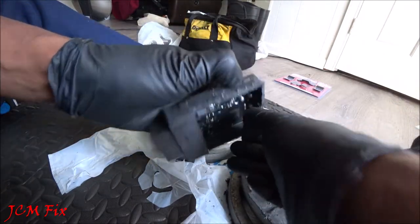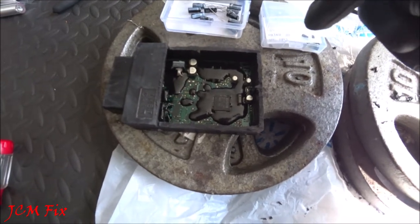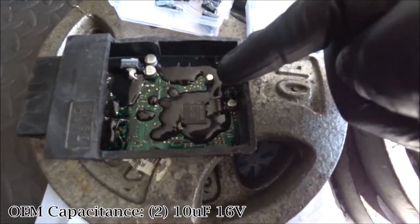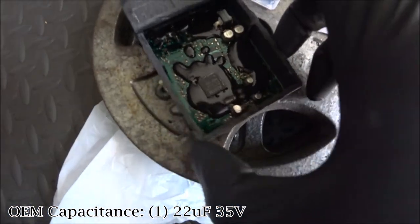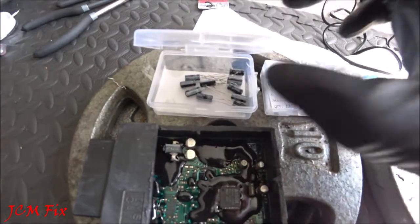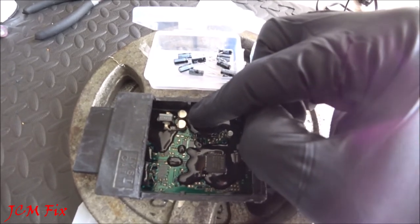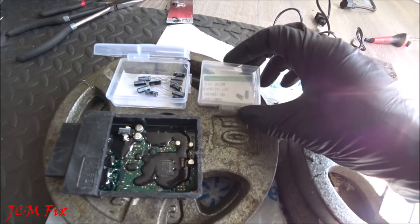Now with the assembly open, here are the five capacitors that need attention: a 22 microfarad 35-volt capacitor, another 22 microfarad, a 10 microfarad 16-volt one, then two more — totaling five surface-mounted electrolytic capacitors. The plan is to replace all five with the same microfarad value but higher voltage. The voltage rating doesn't really matter as long as it meets or exceeds the original — a 50-volt version of the 22 microfarad capacitor will work fine.